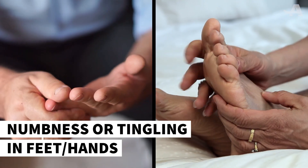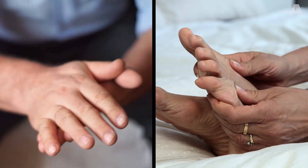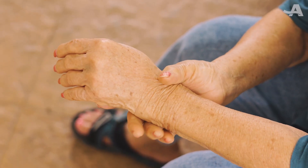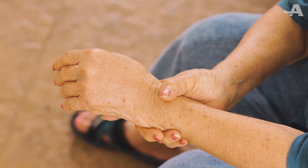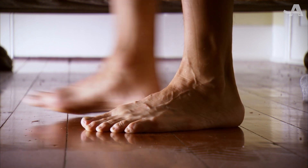A tingling or burning sensation in your hands and feet is another sign you might have diabetes. It's caused by nerve damage and can even extend into your legs and arms. In some cases, you may have trouble feeling your feet when you're walking.